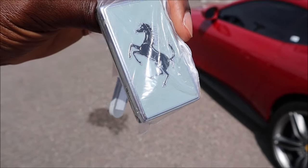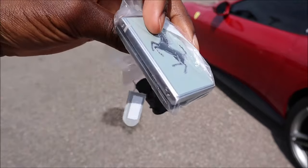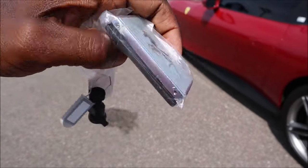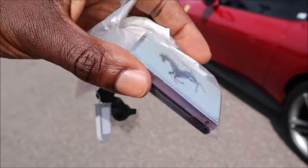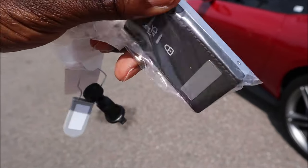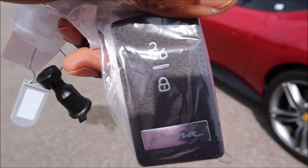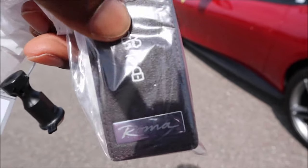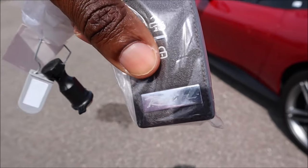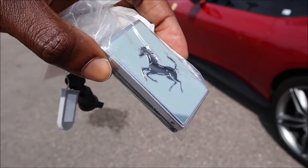Before we get inside, I'll show you the key. It's very much protected for good reason — it's a big rectangular pad with the prancing horse in black and chrome on the back, and your control functions on the back side with lock and unlock. You also have your trunk release if you press unlock twice, and the Roma script right there on the bottom.